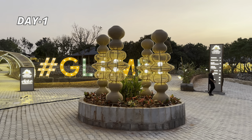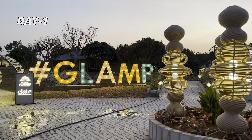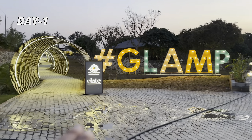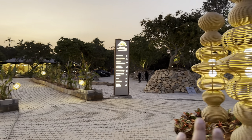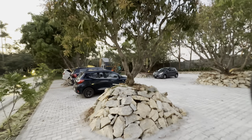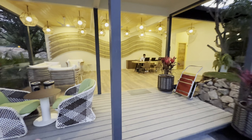This is the entrance of the property. Look at the beautiful huge branding called Glamp — the property's name is Glamp Wilderness. That side is the reception and that's the parking area. The parking seems pretty big, so if you're organizing any party there's a good amount of space for parking.